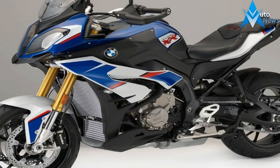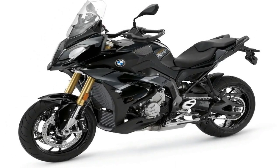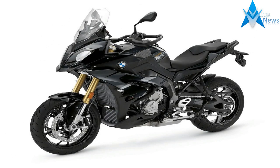Of course, BMW is a firm believer in better living through technology, and it includes a host of safety gadgets meant to help you keep it dirty side down.